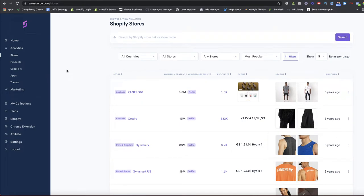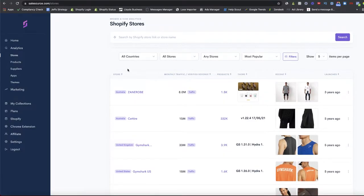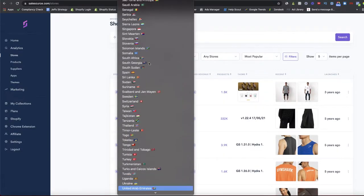Going back to the Stores tab — Sales Source tracks pretty much every Shopify store, not just dropshipping ones, so the filters at the top come in handy. I like to go straight to the UK first to see what's selling there, then do a separate search for the US.